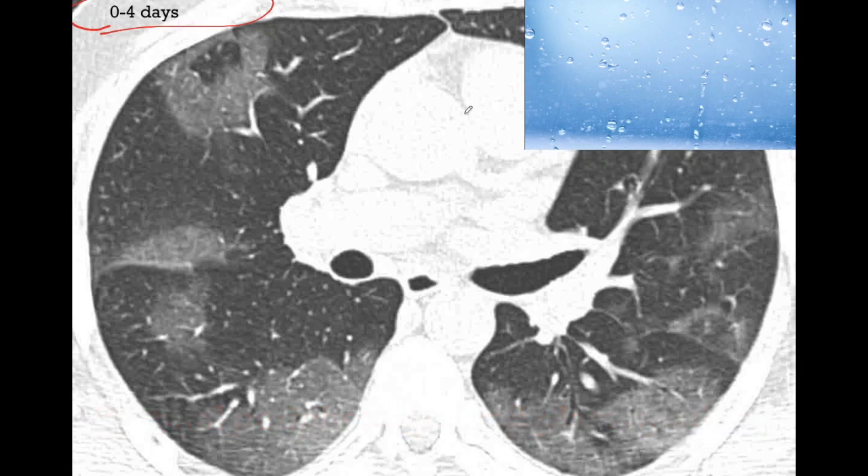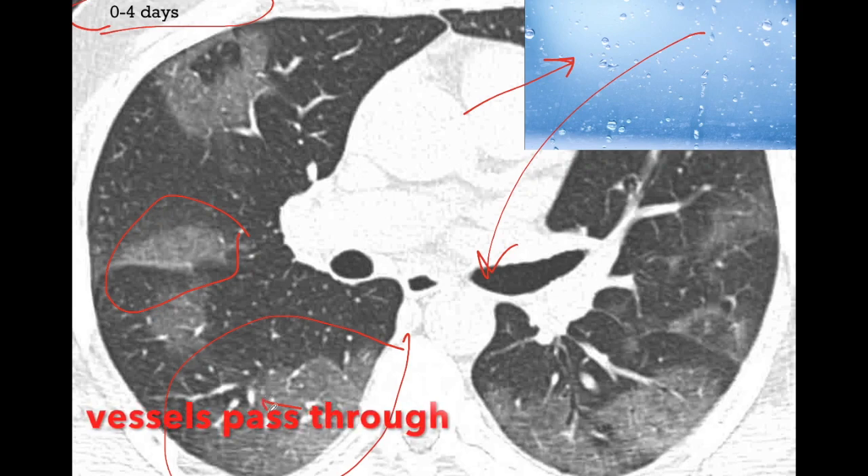We need to know what a ground glass opacity is. A ground glass window is commonly seen as a bathroom window — we can't look through it but light can pass through. Similarly, ground glass opacities are those opacities which are hazy, less dense, and we can see vessels passing through them. These linear branching structures within the opacity are vessels. These opacities are bilateral, peripherally based and predominantly located in the lower lobes.